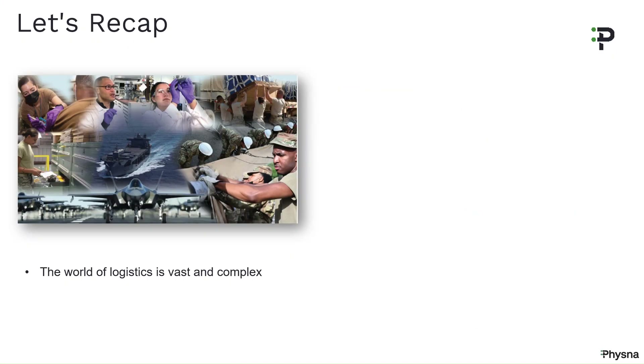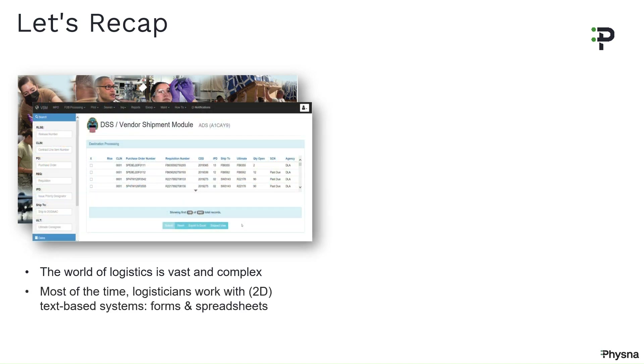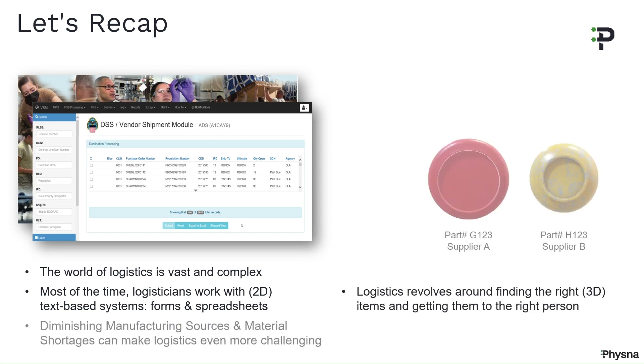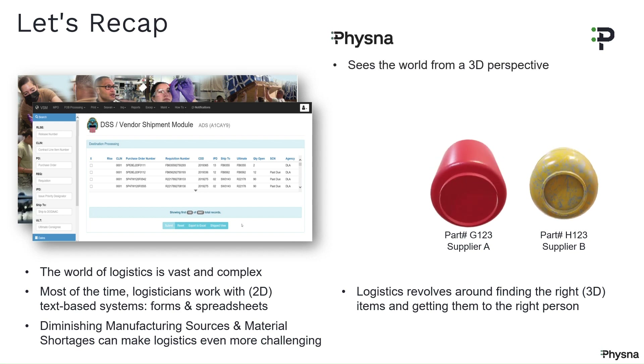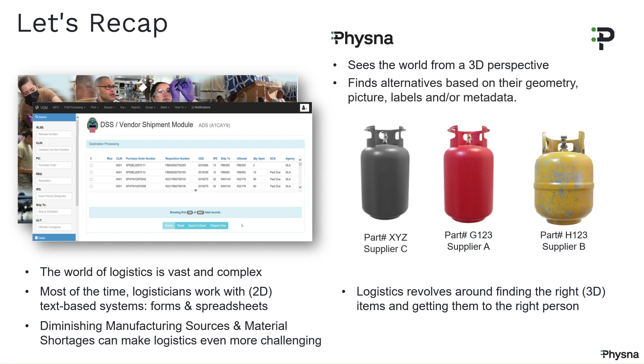Let's recap. The world of logistics is vast and complex. Logisticians are heavily dependent on text-based systems, but logistics revolves around finding the right 3D object and getting it to where it's needed. Diminishing manufacturing sources and material shortages are clearly serious issues that affect logistics. FISNA sees the world from a 3D perspective, so FISNA can find alternative parts based on their geometry, photos, labels, and metadata.